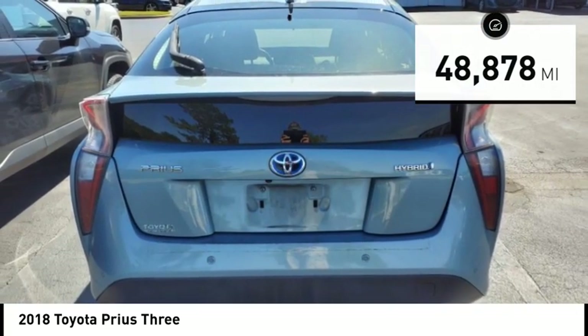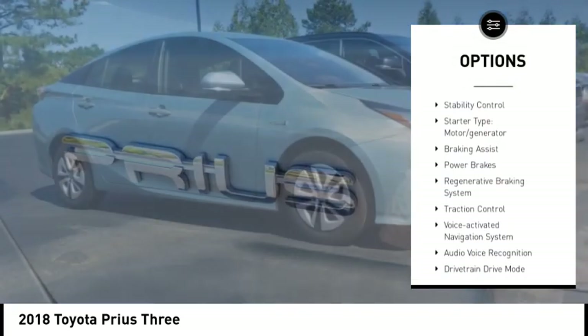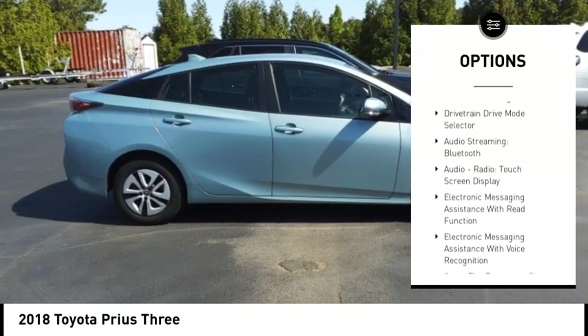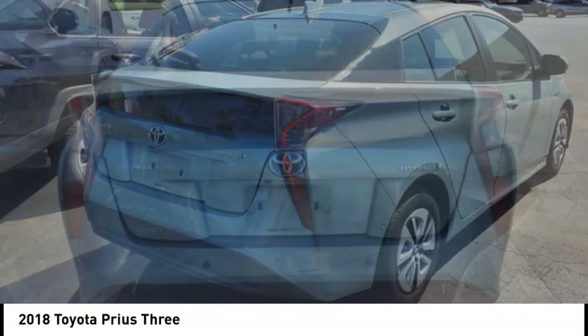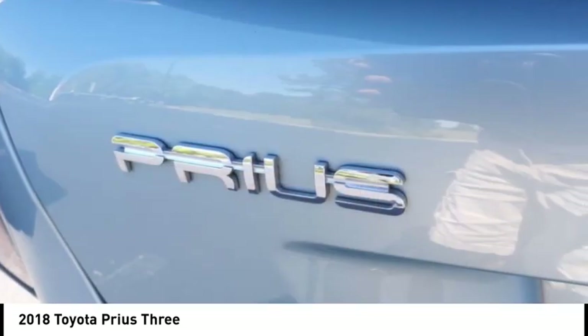Here are some of this vehicle's great options: power windows with safety reverse, emergency braking preparation, active grille shutters, stability control, starter type motor generator, braking assist, power brakes, regenerative braking system, traction control, and voice activated navigation system.